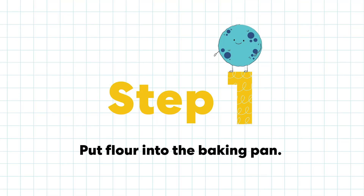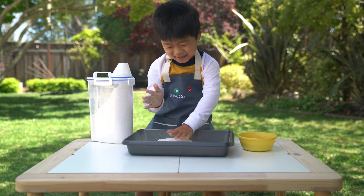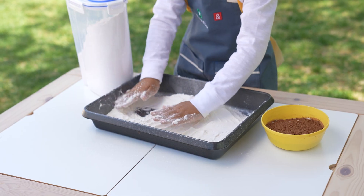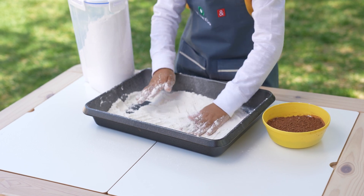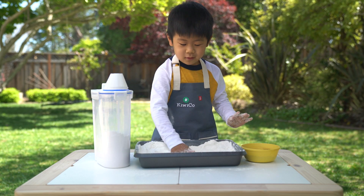Step one: put flour into a baking pan. It's a nice and floofy flour. Start to make it so you can't see the pan. This is soft like flour, you know?